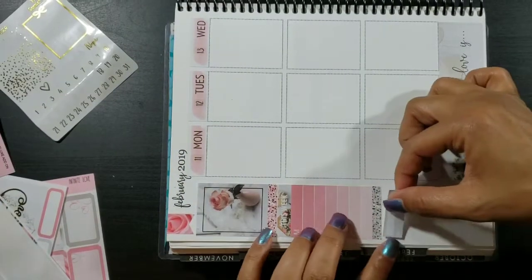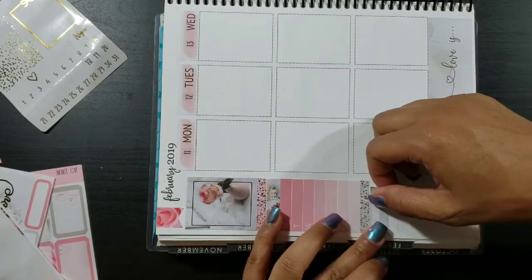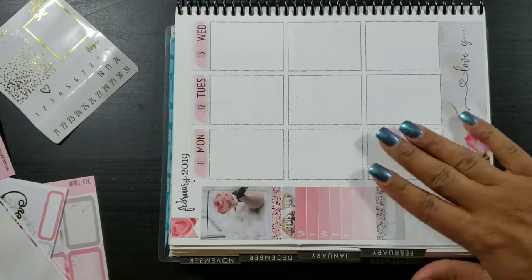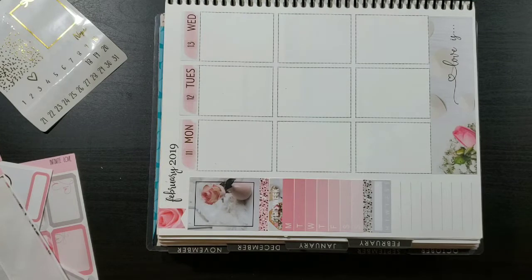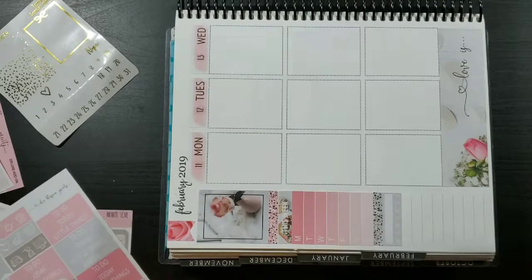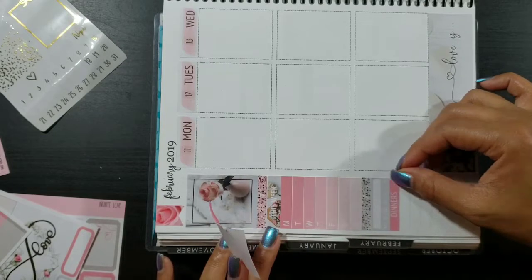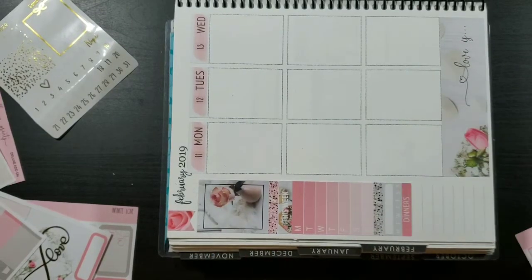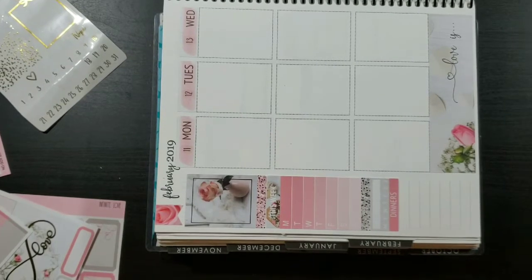I did not realize that my camera was not filming, so I've already laid down my date covers and done half of my sidebar. My little one is teething and was extremely fussy, so I went to tend to her and thought I had turned my camera back on — then realized after laying down all my food boxes that the red button was not recording.